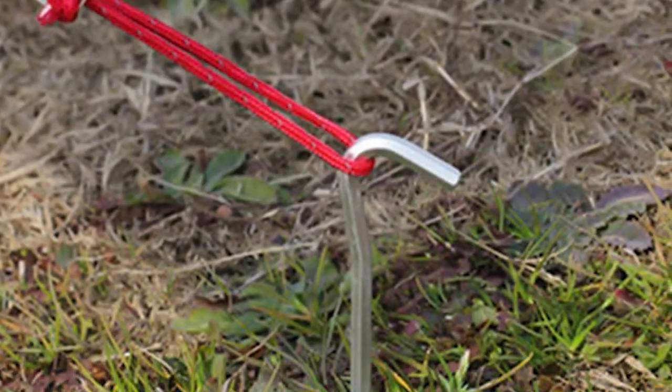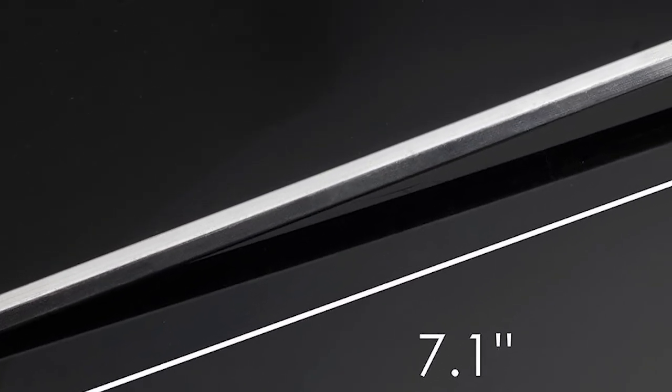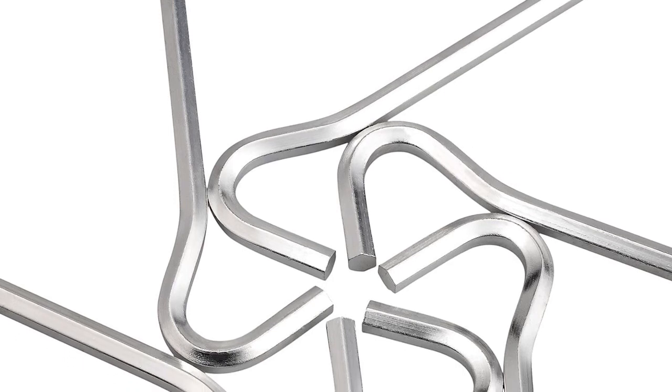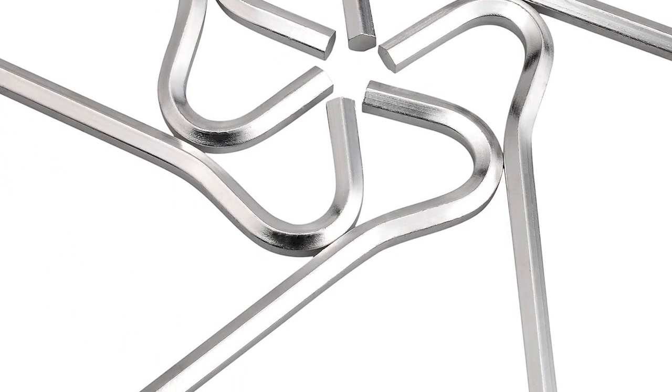Number three is the tent pegs aluminum tent stakes with hook. These tent pegs are the perfect accessory for your next camping trip. Made of durable aluminum alloy, they are designed to anchor your tent securely to the ground. The hexagon rod spike shape and hook top make them easy to use, and the silver color is sure to stand out.